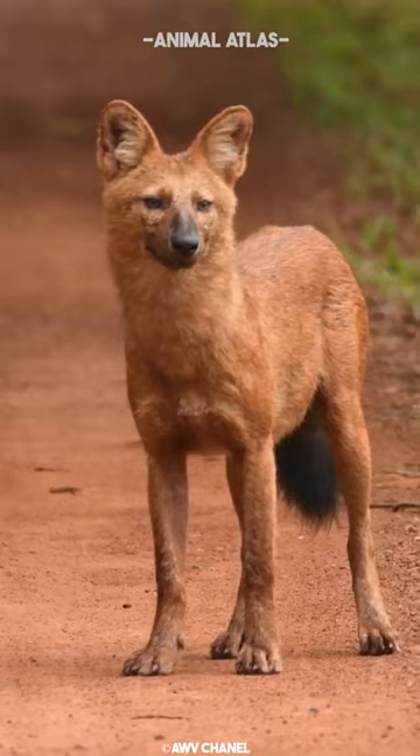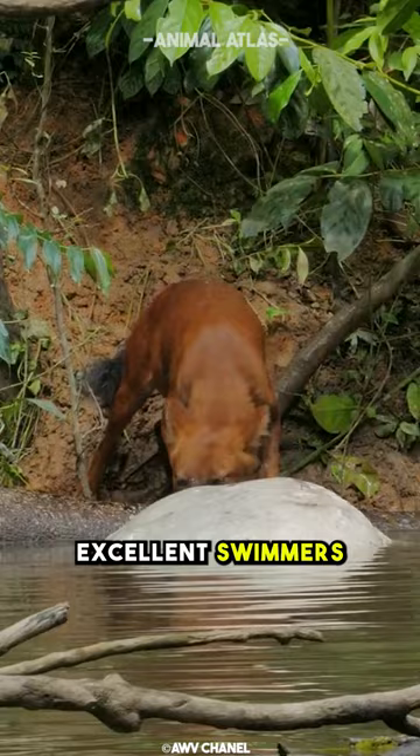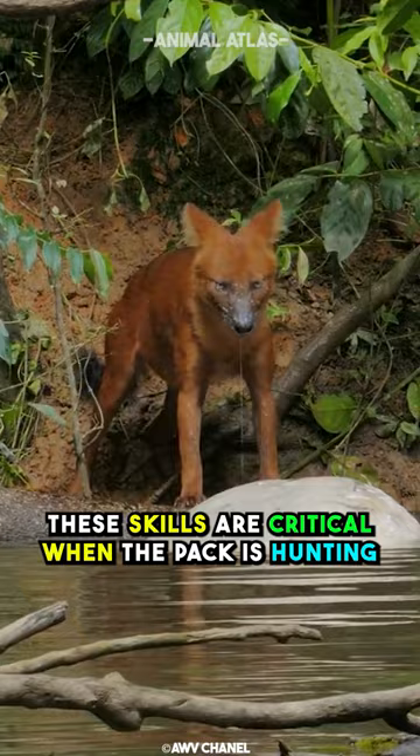Dholes are incredibly athletic. They are fast runners, excellent swimmers, and impressive jumpers. These skills are critical when the pack is hunting. In some protected areas, they share habitat with tigers and leopards. Unfortunately, the dhole is classified as an endangered species.